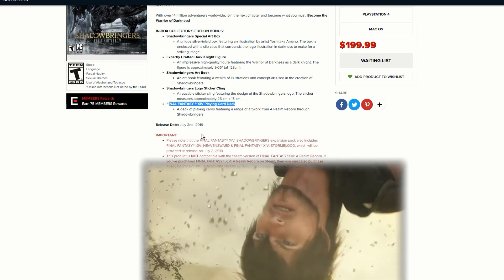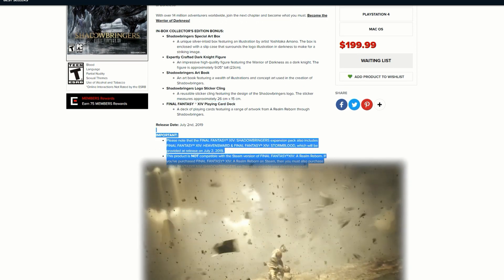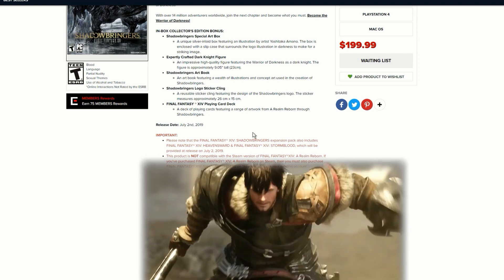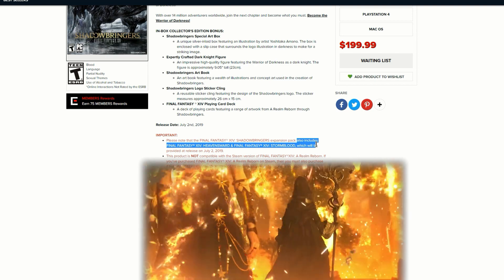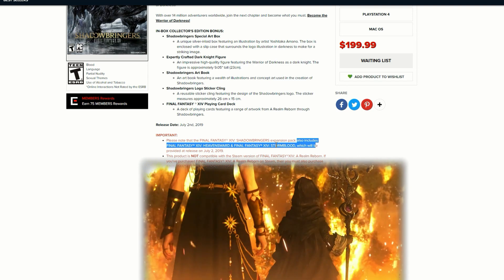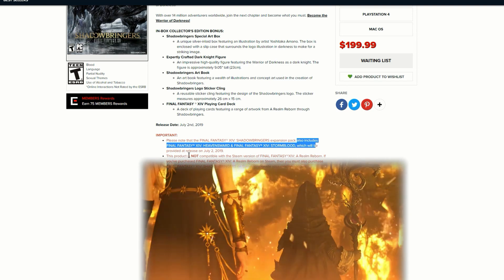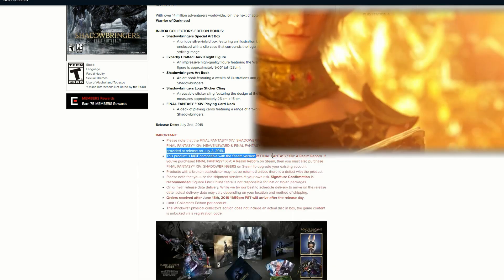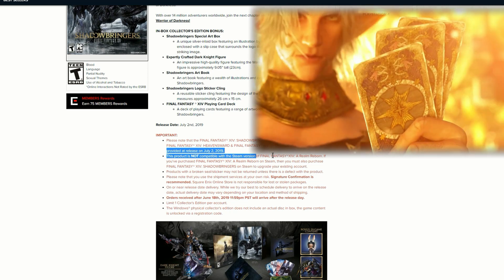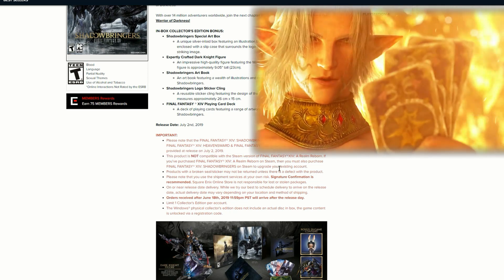Please note that Final Fantasy XIV Shadowbringers also includes Final Fantasy XIV Heavensward and Final Fantasy XIV Stormblood, which will be provided at release date. So you're getting a lot of goodies — two expansions plus the Shadowbringers expansion for 200 bucks, which is pretty damn worth it.